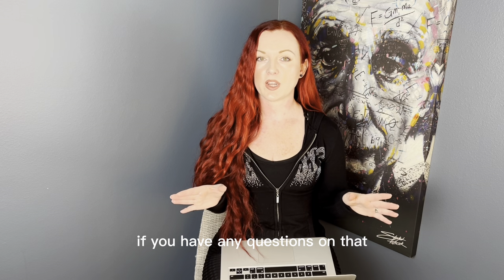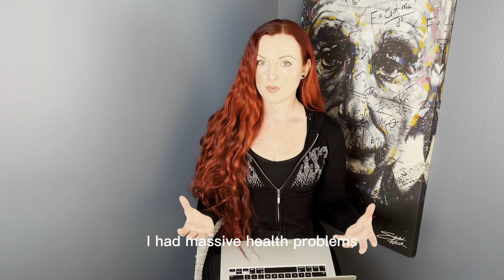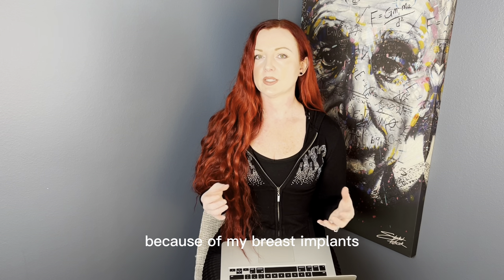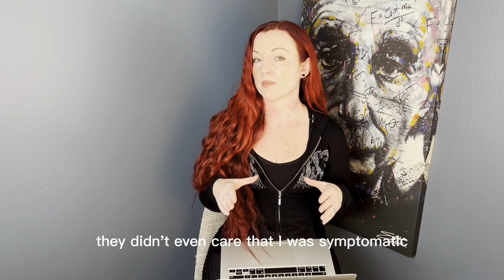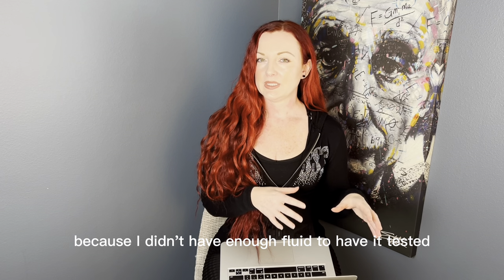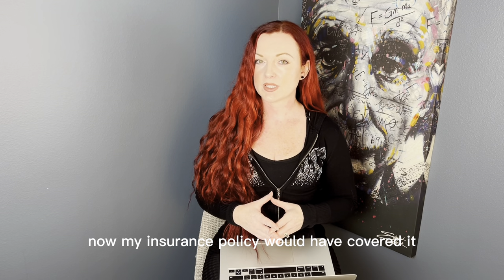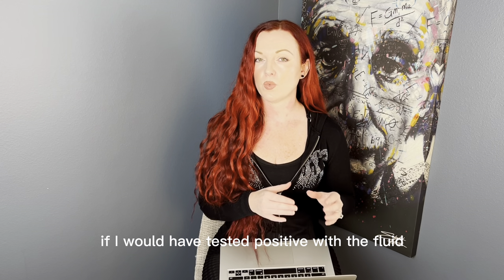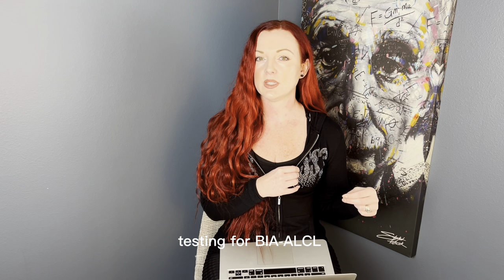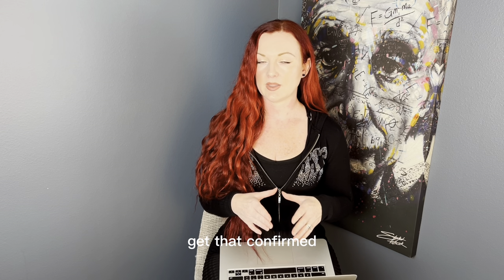I had a lot of other stuff going on — I had massive health problems because of my breast implants. But insurance did not care about that. They didn't even care that I was symptomatic for BIA-ALCL, because I didn't have enough fluid to have it tested and get a clear diagnosis. My insurance policy would have covered it if I had tested positive with fluid testing for BIA-ALCL, but since I didn't have enough fluid for confirmed testing, that was off the table.